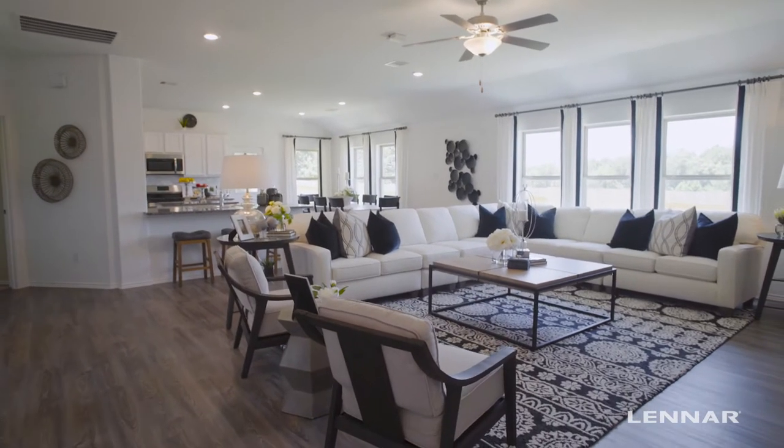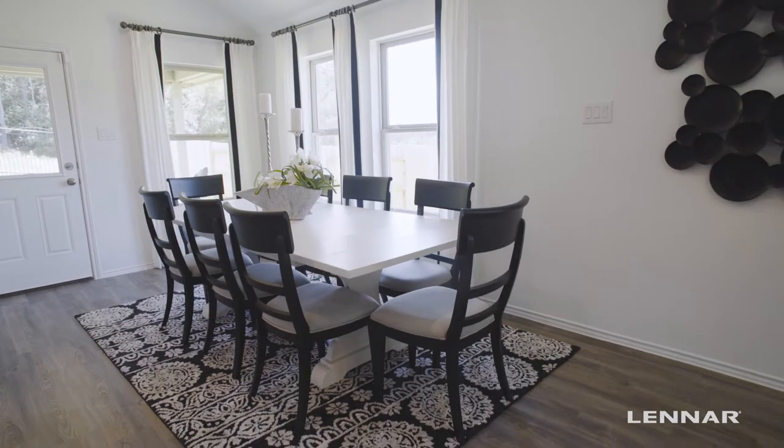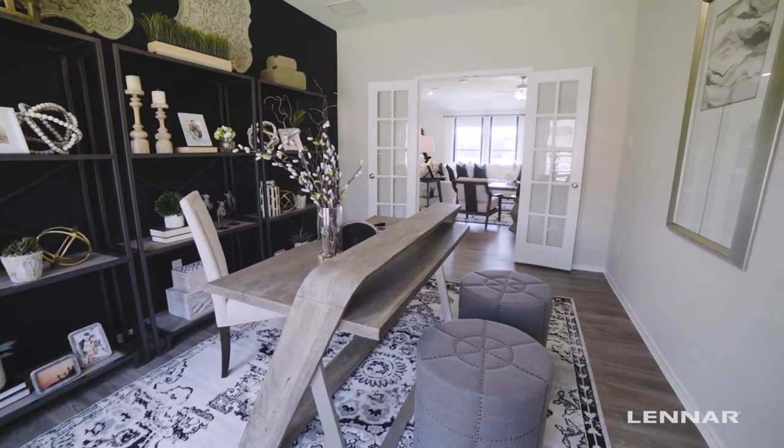This beautiful Hanover model was thoughtfully designed as a spacious and livable one-story plan, boasting three bedrooms, two bathrooms, and a centrally located home office just off the family room.